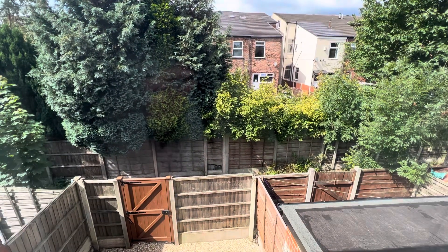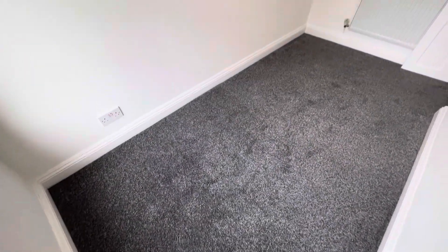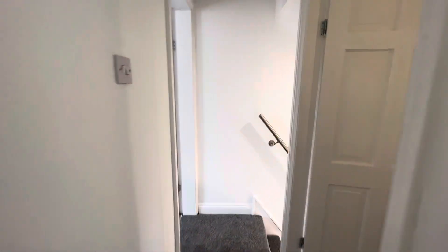I'll show you from the outside here. So if you are interested in this property, please give the office a call on 0161 747 9379. Thank you. Bye!